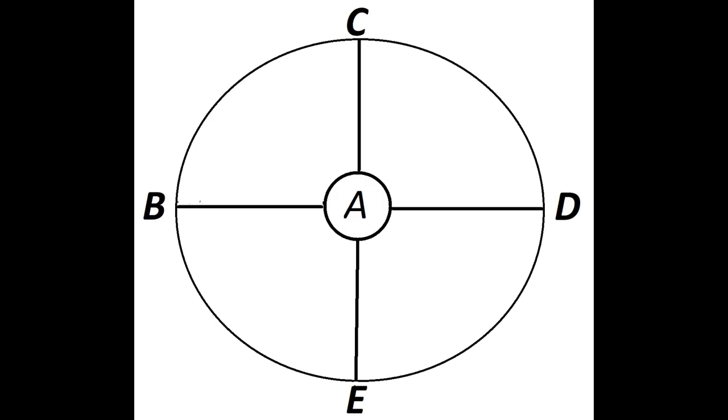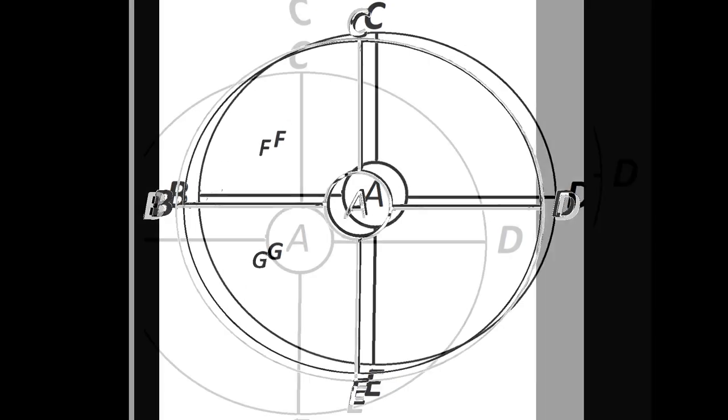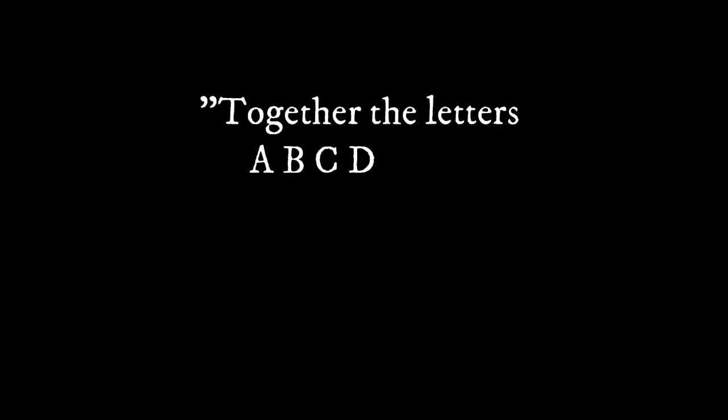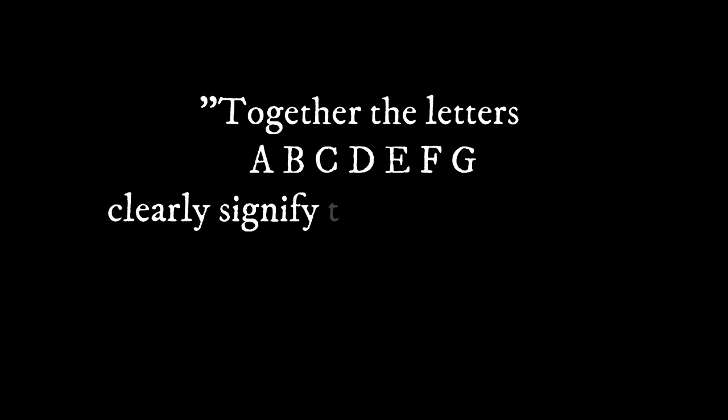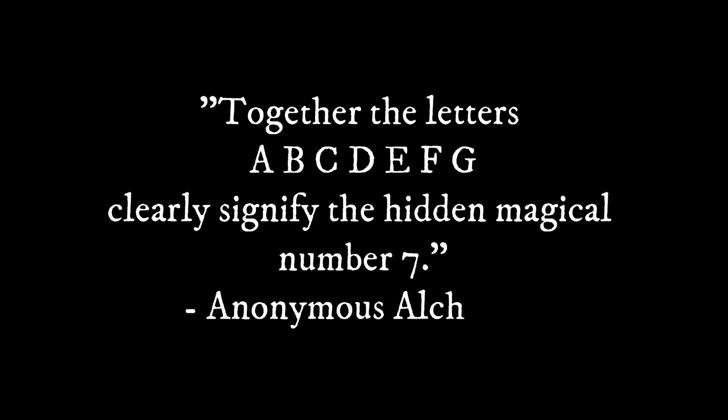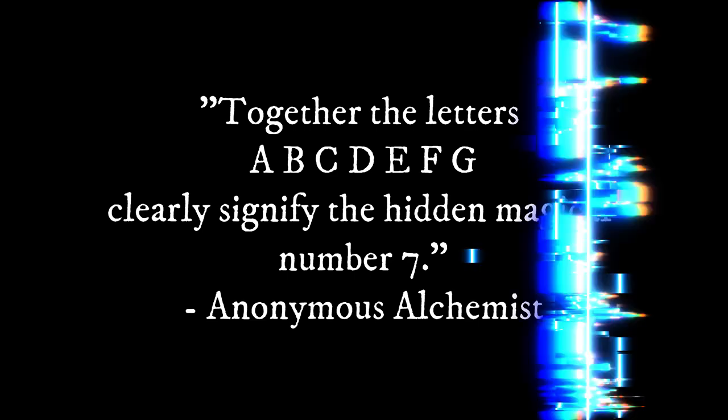Finally, to have a separation between the unity that arises to the quaternial which unfolds, there must be two final labels. F and G highlight these as the above and below, or conscious and unconscious planes. The alchemist writes: "Together, the letters A, B, C, D, E, F, G clearly signify the hidden magical number seven."